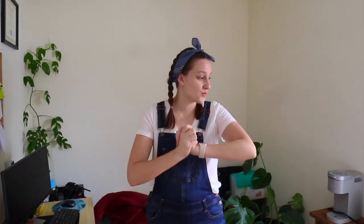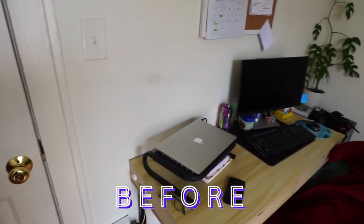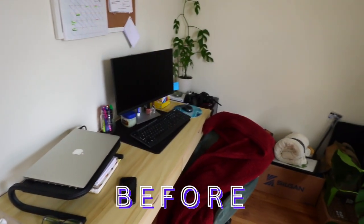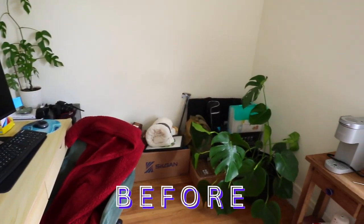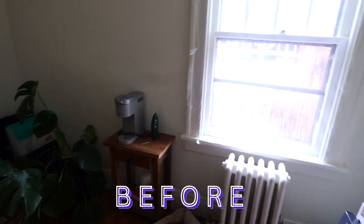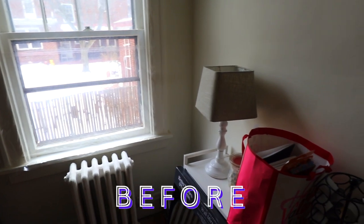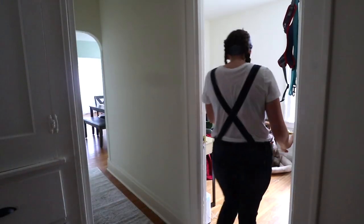I have my helper Theo here and we are going to make this office my dream office.